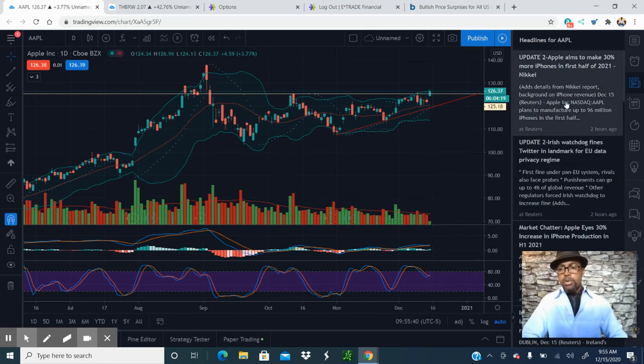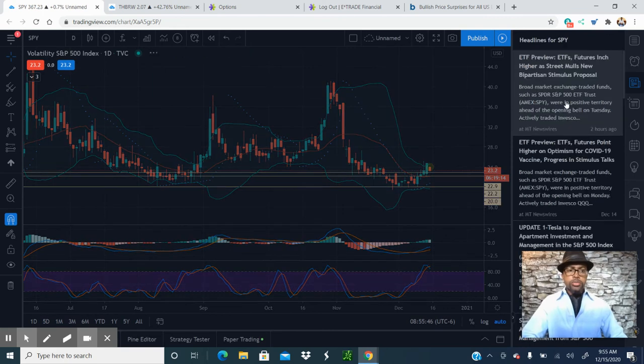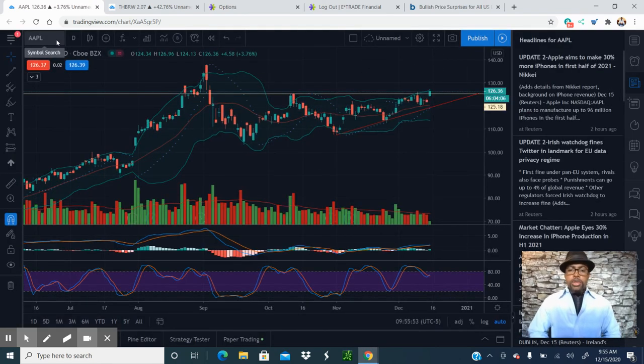It's not really moving on much news. We got some news about them producing 30% more iPhones forecasting. That's where we're at on Apple. Don't forget to like and subscribe. If you have any questions, leave them in the comments. If you have a stock you want me to look at from a technical analysis point of view or just get my opinion on, feel free to leave it in the comments. This is Reggie with Stock Talk — we'll see you in the next video.